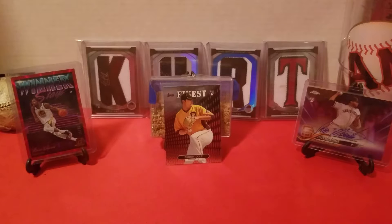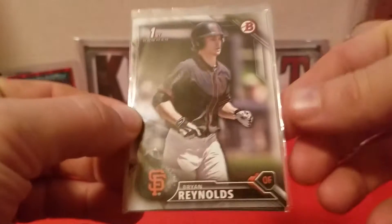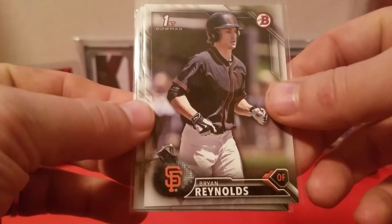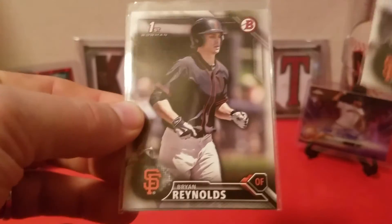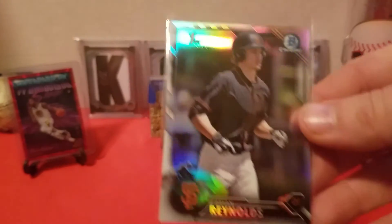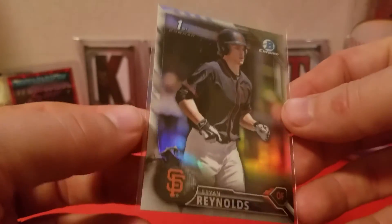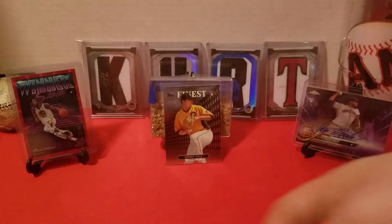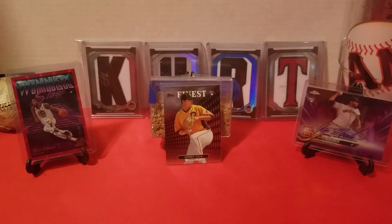Then we got this guy — he's in a Giants uniform but he plays for the Pirates now. This is a 2016 Bowman Draft; we got Brian Reynolds. He's 24 but he's having a pretty good year so far, so I picked him up while he's cheap. Got two base copies — one for me, one for anybody else that might need one in the future — and a refractor. This is only like a dollar on Sports Lots, and it looks like it's going for like five bucks on eBay right now.